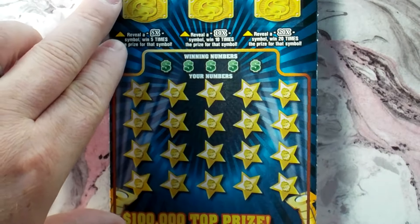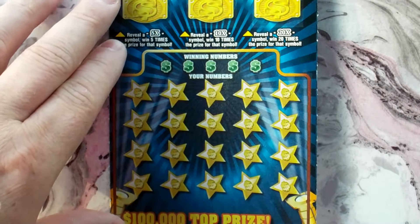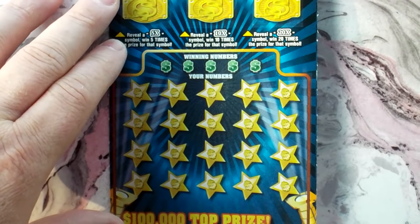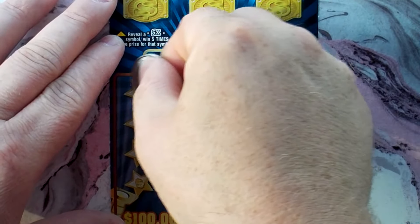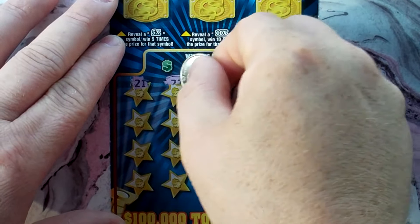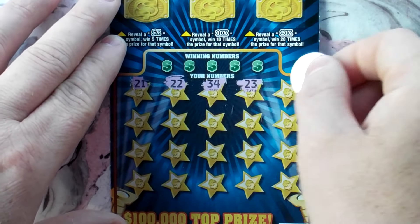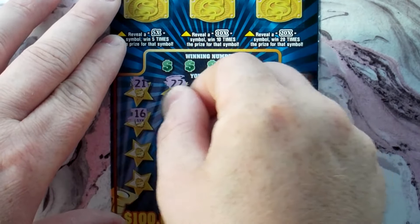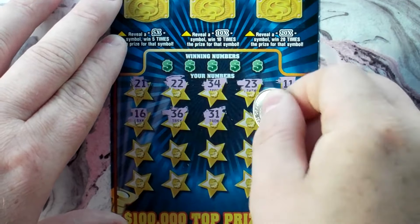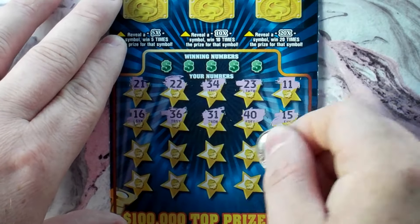The symbol on this game is a money bag symbol. You can get a hundred dollars instantly, or a roll of money, which we've seen a lot. I think all I've won is with the roll of cash, or stack of cash, whatever it is. Hoping for something good on this ticket.